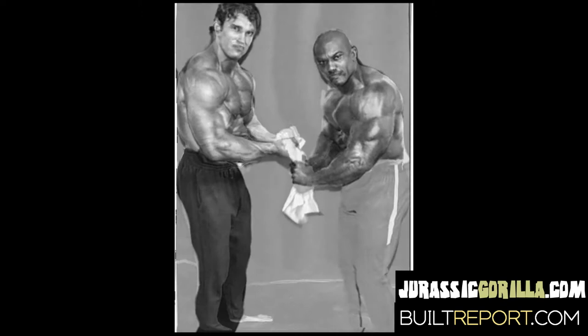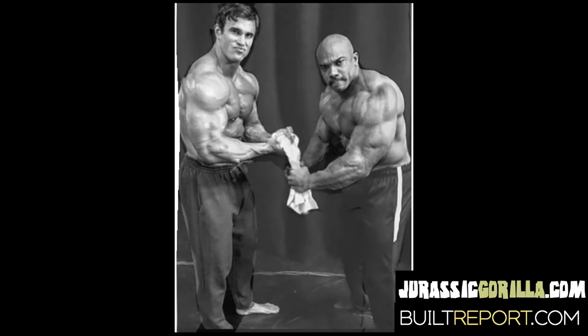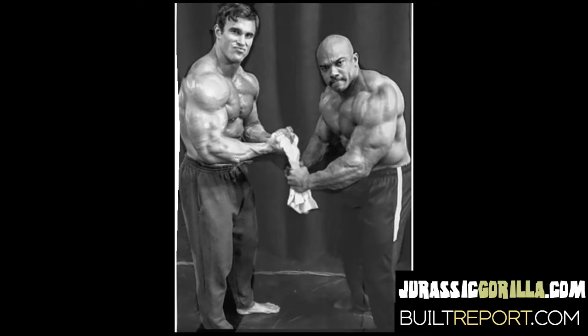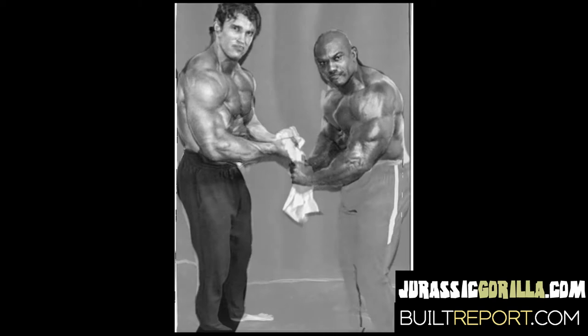If Schwarzenegger didn't have that bicep peak, he would be lost in comparison to where he is in history. Not that the skin tone, chest development, calf development, full quads, and more didn't add to it — plus he had a structured face, which goes a long way in movies and even in bodybuilding, whether you want to admit it or not. You can see it going back and forth through the morph.